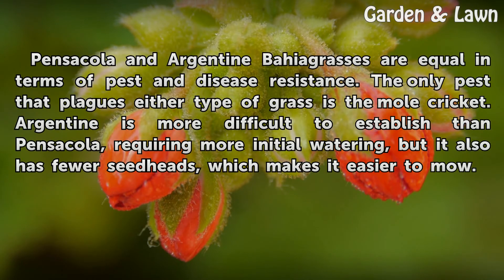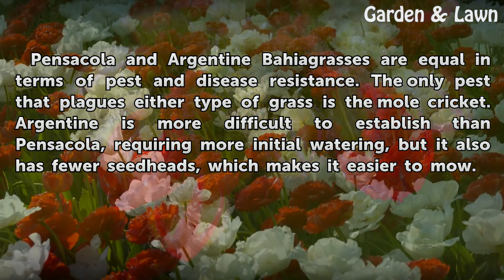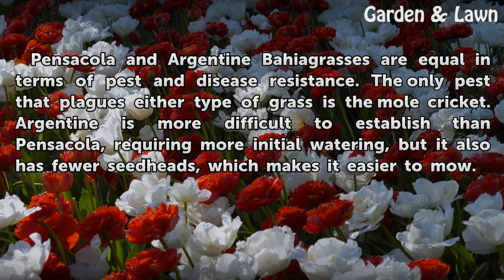Pensacola and Argentine Bahia grasses are equal in terms of pest and disease resistance. The only pest that plagues either type of grass is the mole cricket. Argentine is more difficult to establish than Pensacola, requiring more initial watering, but it also has fewer seed heads, which makes it easier to mow.